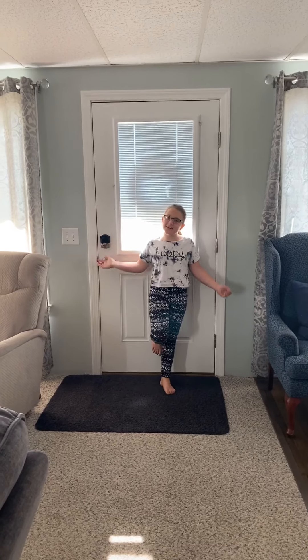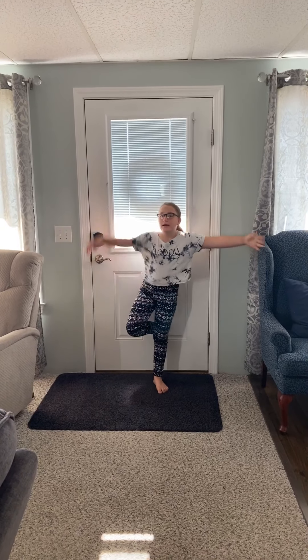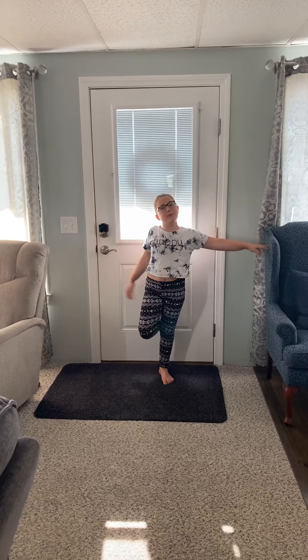Hi guys, welcome back to The Little Pitcher, and today we're doing it on the day when it means so.